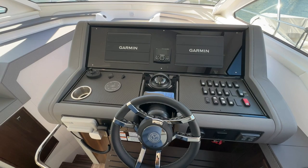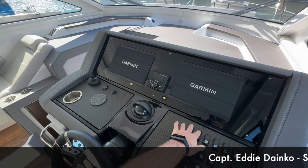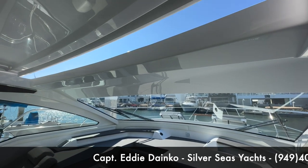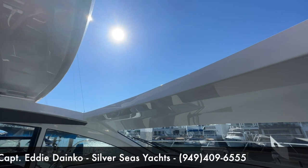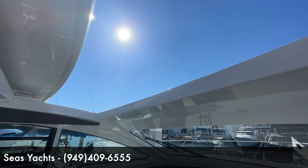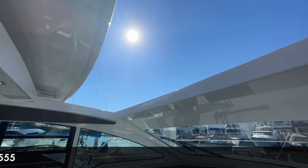Again, two multi-function Garmin displays. Another feature that I really like about the boat is going to be the electronic sunroof, giving you that much more light in here and a nice cool breeze. It deploys quickly and quietly — perfect for summertime cruising.